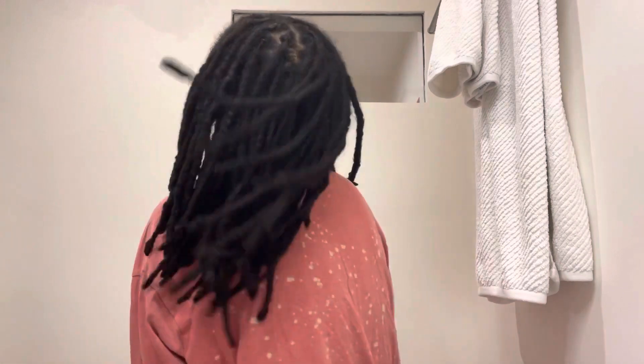I retwisted my hair maybe two or three days ago, so I wanted to show you guys what it looks like — kind of like a length check. Yeah, this is what my roots look like. I'm currently moving, so I wanted to do my hair because I didn't know when I would get a chance to do it again. I try to retwist my hair typically once a month, so it was about time. This is how long it is.